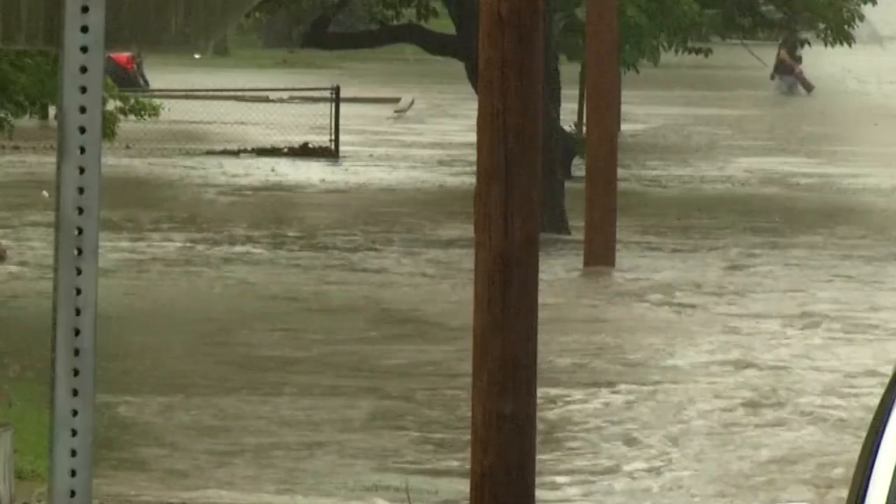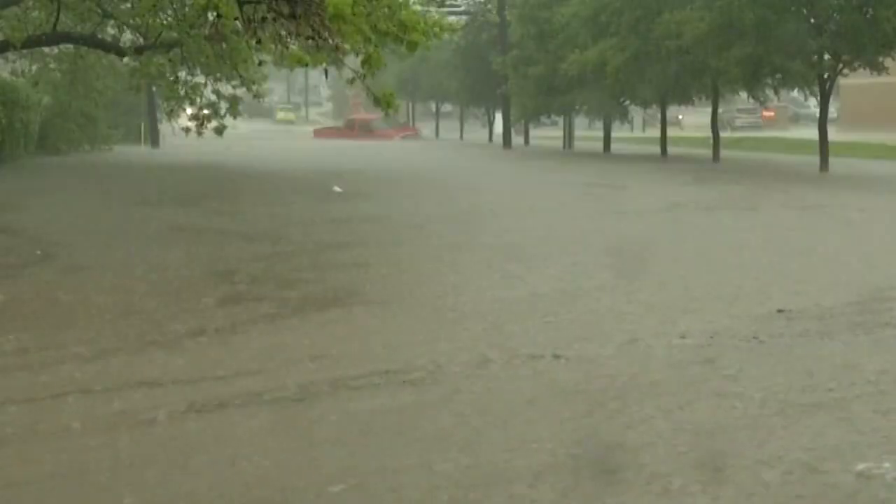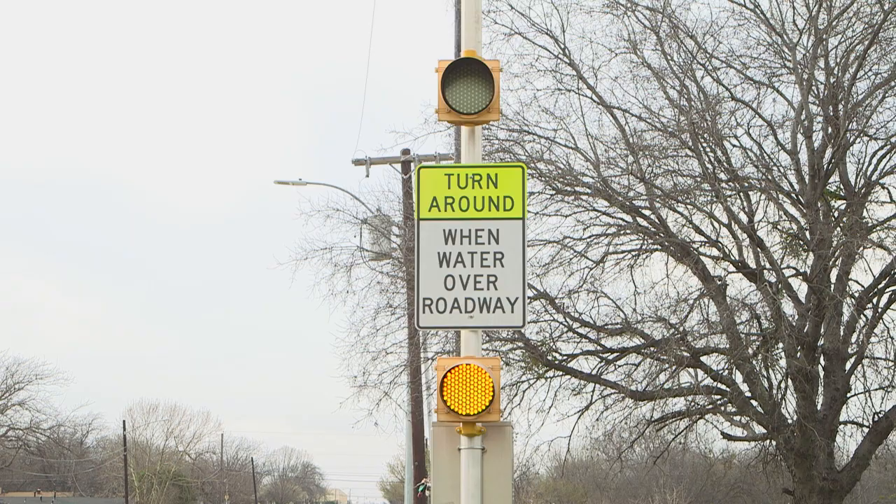Watch for flood warning flashers at the city's highest risk locations for flooding. These flashers activate when sensors detect rising water. The systems are not 100 percent perfect — they are subject to equipment failure, just like any system would be. Even if the flashers aren't working, your instinct should be to turn around if you see water on the road.